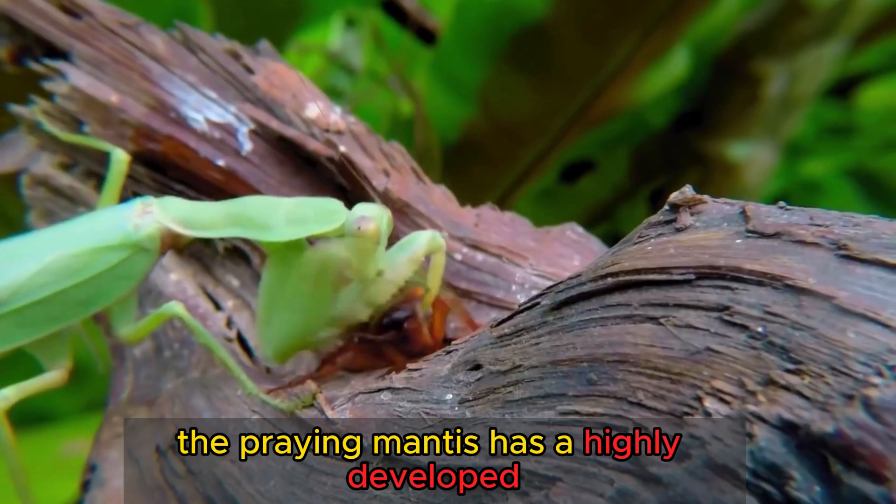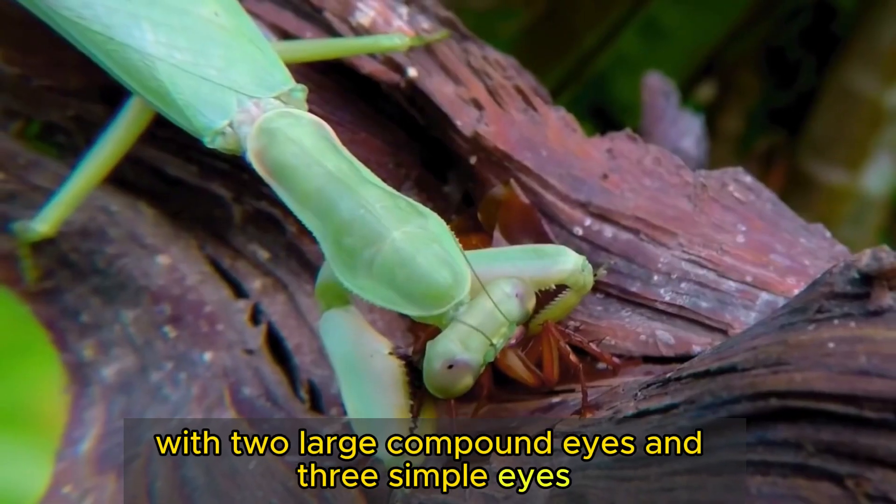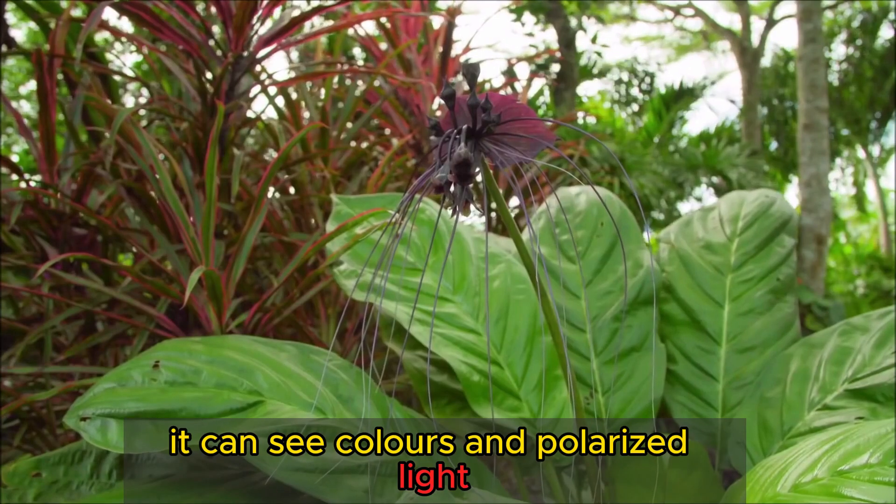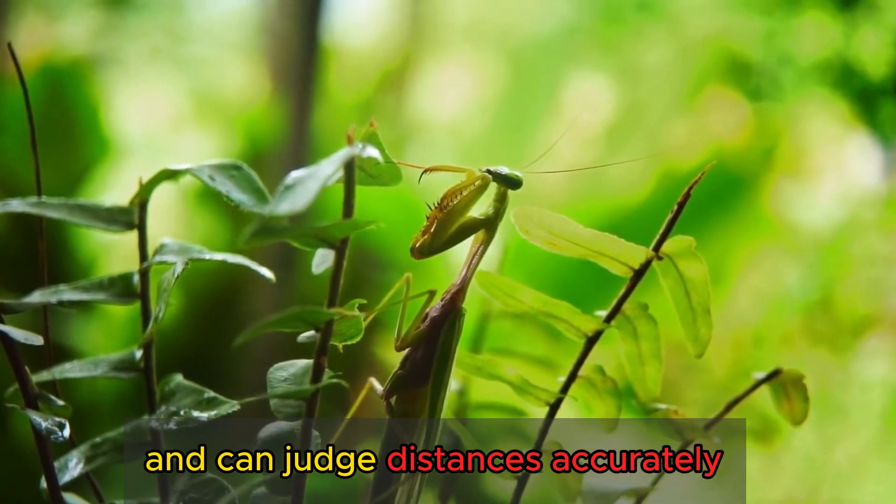The praying mantis has a highly developed sense of sight, with two large compound eyes and three simple eyes. It can see colors and polarized light, and can judge distances accurately.